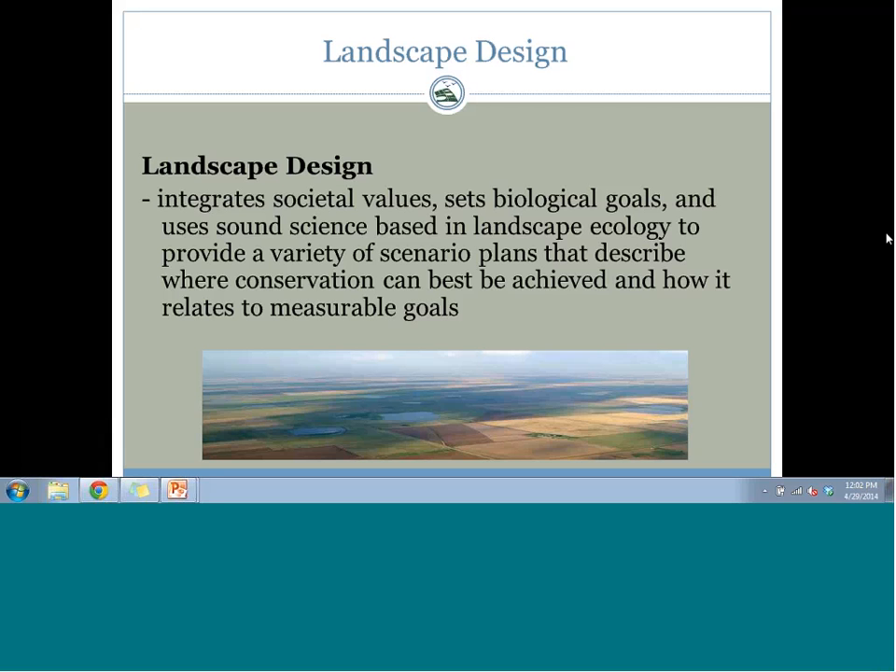It sounds like we got through all the questions just in time. Ann, thank you very much for presenting today — we're already getting feedback via email that folks found the information very valuable. We will be posting this on our Desert LCC YouTube channel. Carol, thanks for being with us, and thanks to everyone for making time today. We appreciate your questions and your interest. Have a great week.